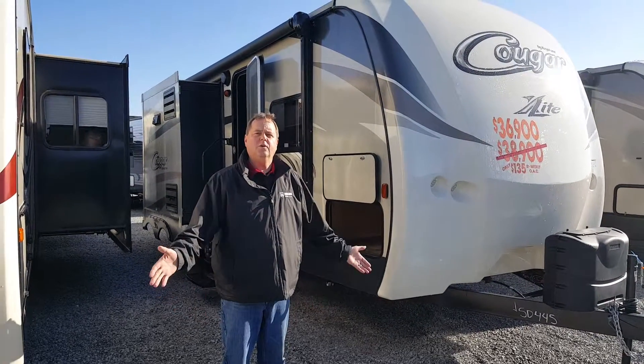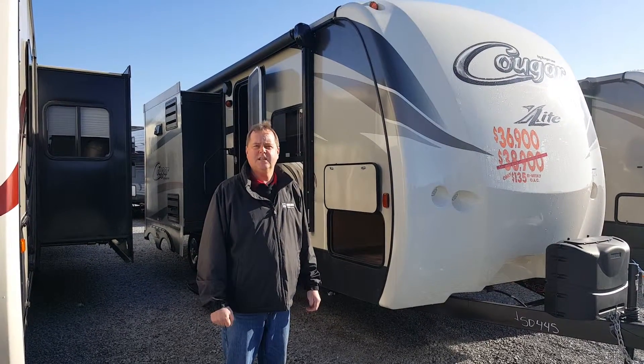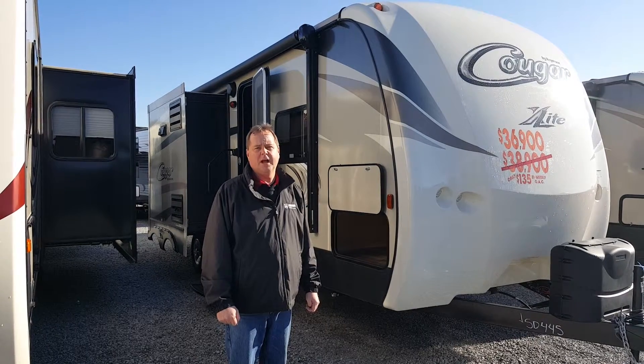Welcome to Niagara Trailers. Today I'd like to show you some of the features on the 2016 Cougar 26 RBI.